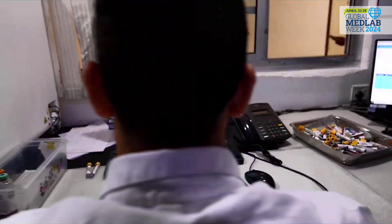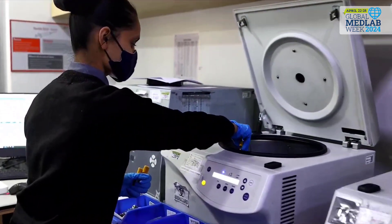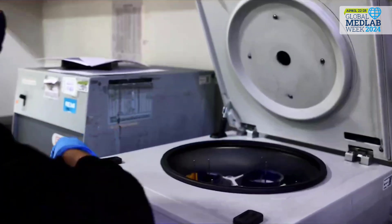In the sample accessioning area, the sample is inspected for its quality, registered, and put in the centrifugation system.